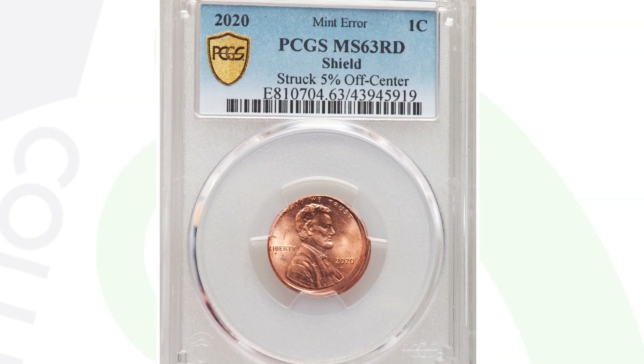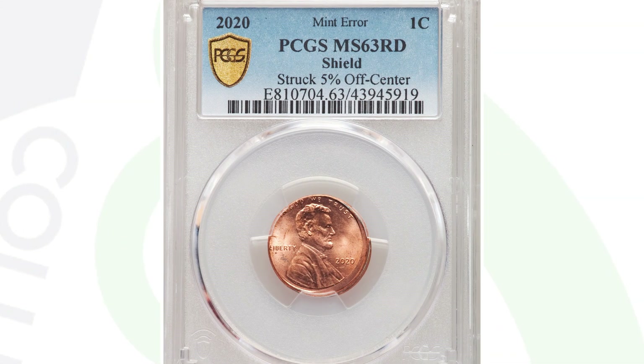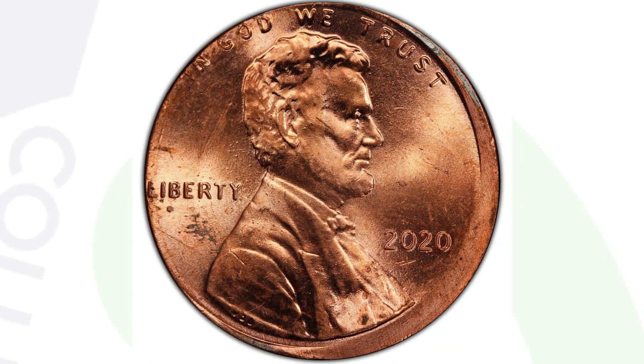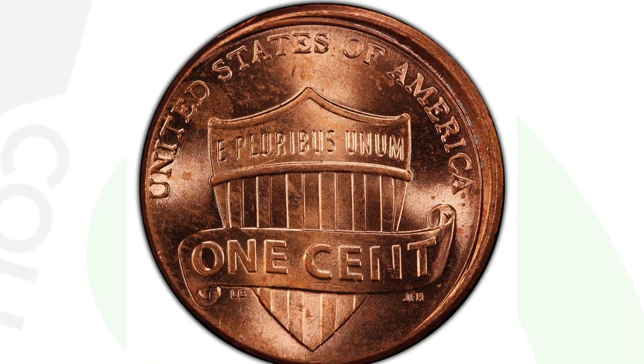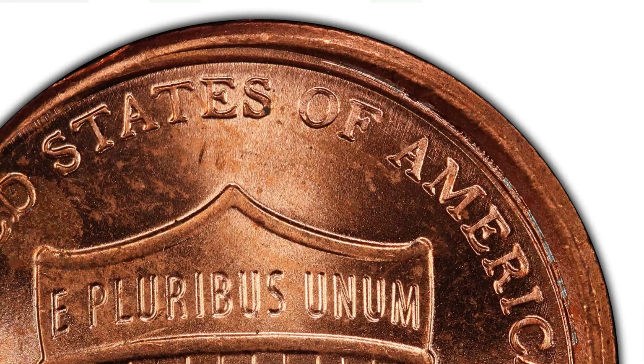Here's another 2020 penny that was struck off center — it sold for around $55. The value of an off-center strike depends on the coin, the date, and the condition. A coin from the 1800s or 1972 struck off center could be worth far more. In this case, the 2020 penny struck 5% off center, graded by PCGS at mint state 63 red, ended up selling for $55.